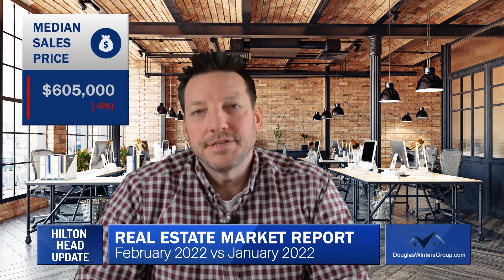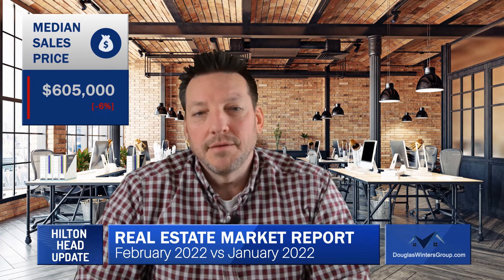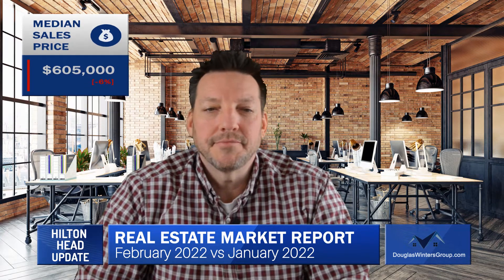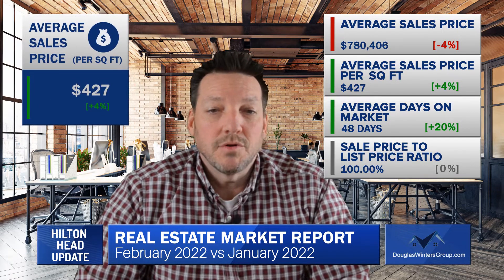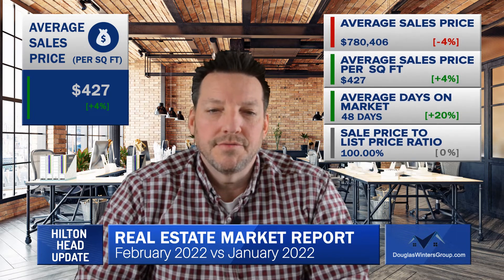The median sales price decreased by 6%, moving the median price up to $605,000 from $565,000 in January. The average sale price decreased by 4% to $780,406, moving the average price per square foot up to $427 per square foot.